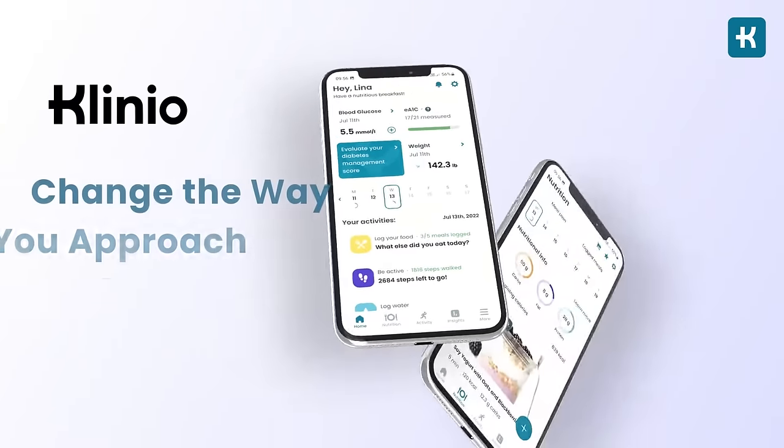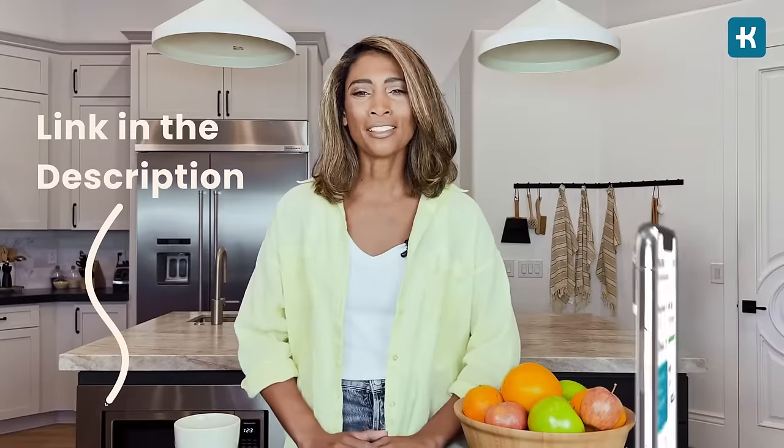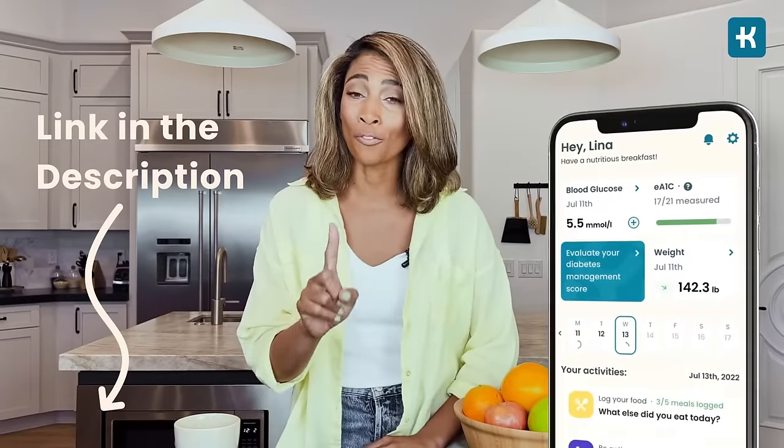Your doctor will have to determine your insulin-to-carb ratio first, then recommend a suitable insulin dosage. Before moving to tip number five, I strongly recommend checking out a personalized Clinio app which will change the way you approach your whole diabetes routine. I'll put the link in the description below, so don't forget to check it out.